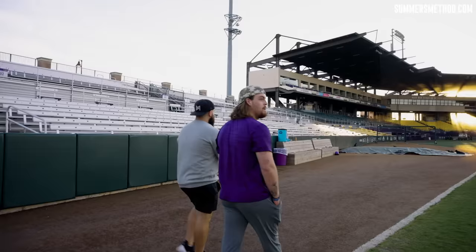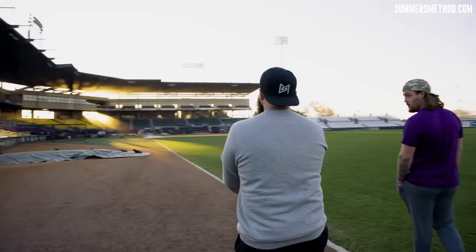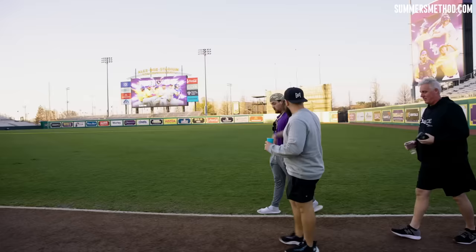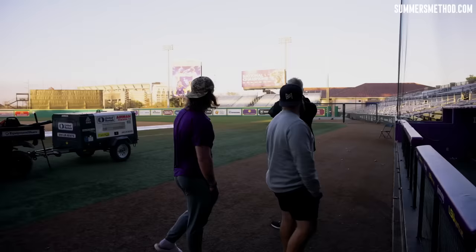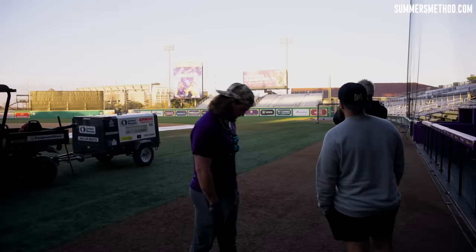What are the renovations? We got a new hallway this year — it's pretty cool. It's by the locker room when you walk in. We're under the stadium right now. Yeah, we got a new Intimidator — that's what they call the billboard. 2023.